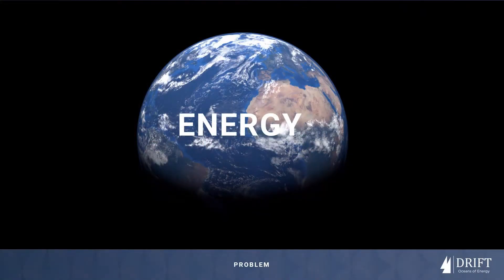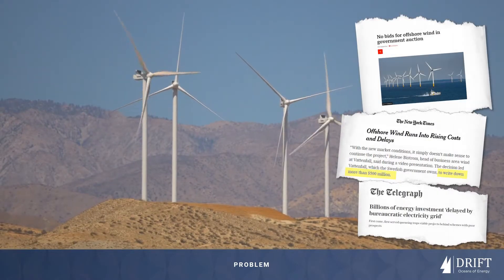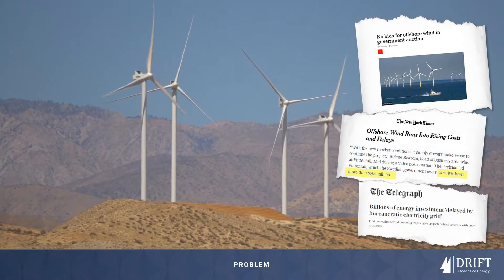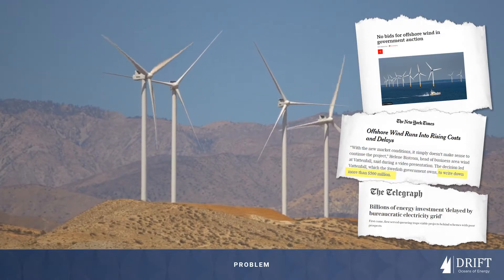The world needs more energy, needs it to be green and needs it fast. And although the current breed of renewables are good, they are slow to commission, inefficient, invasive and constrained by a bottleneck grid.